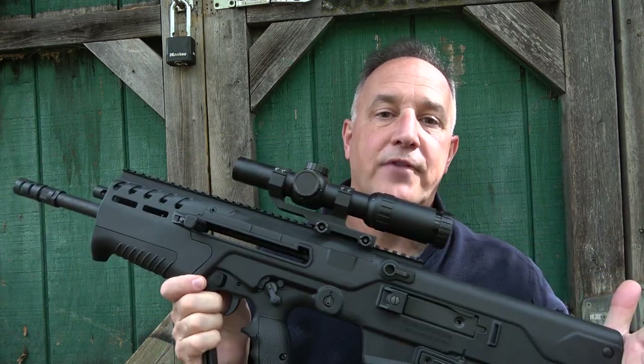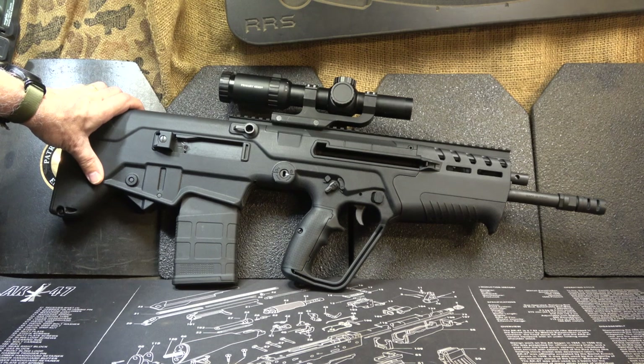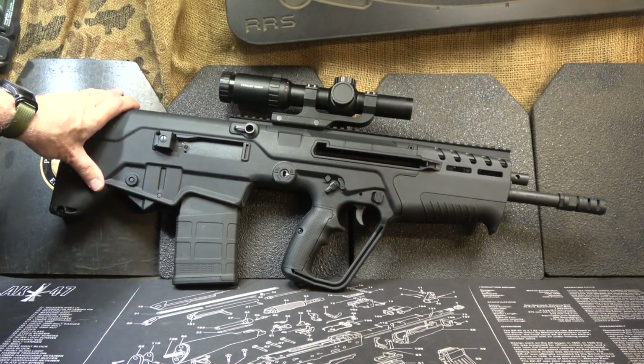The Tavor 7 is a bullpup with a very compact and ergonomic design that is battle-proven. I want to give a big thanks to IWI for sending the Tavor 7 for this test and evaluation. IWI is the Israeli Weapon Industries — the company that produces the Tavor. They changed in 2005 from IMI, or Israeli Military Industries, and IWI is now a privatized company in Israel.